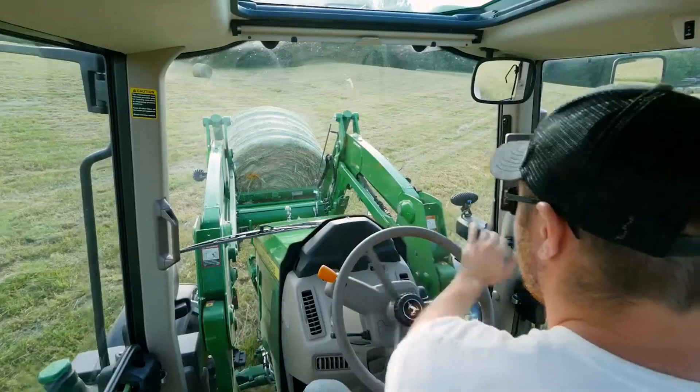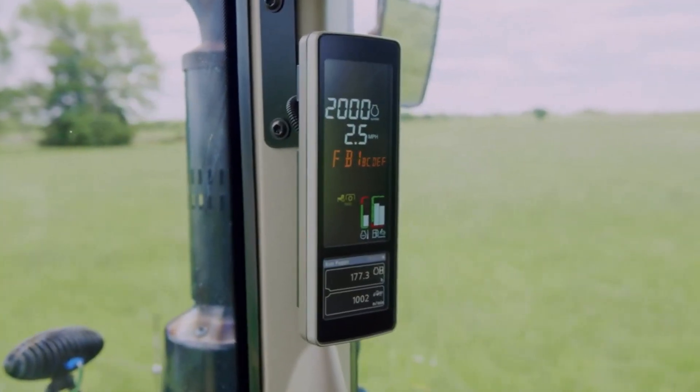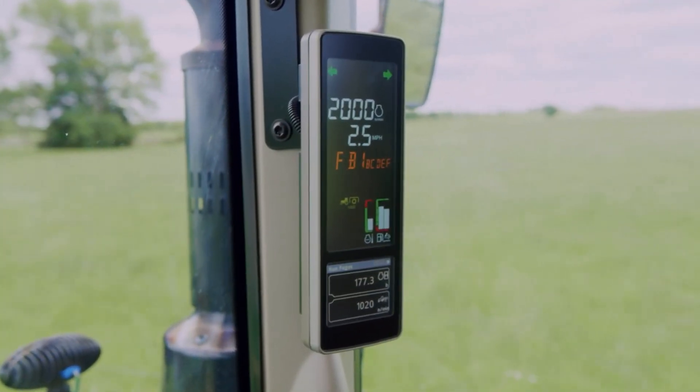We're introducing updated 6M tractors that will make your jobs easier and more comfortable. Inside the cab, we took what was an already nice environment and made it better. The first thing you may notice is the new corner post display. It shows important machine information and it's easy to read, similar to the way it appears on other John Deere equipment.